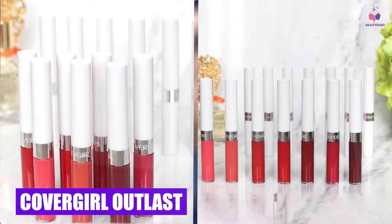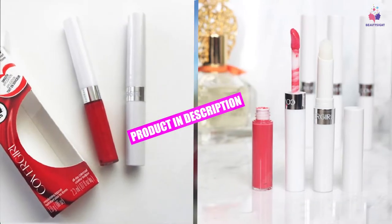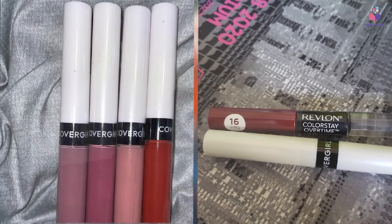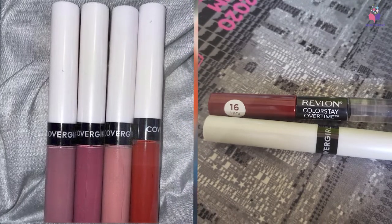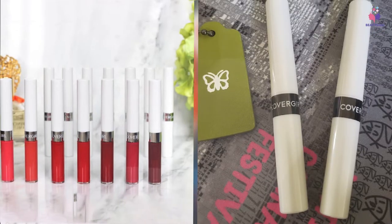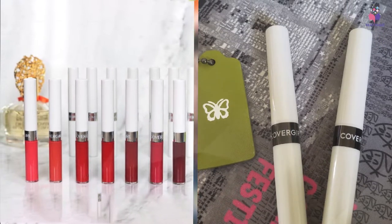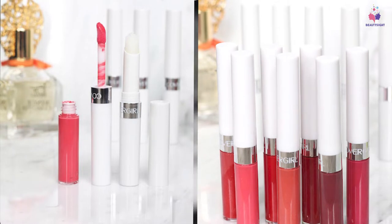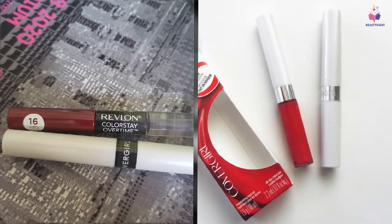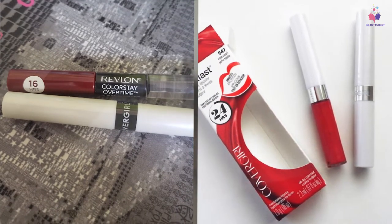At the first position of our list, we have CoverGirl Outlast All-Day Lip Color. If you're looking for a cruelty-free lip stain with high pigmentation and intense longevity, you can't do better than the Outlast Lip Color. The stain itself has an opaque formula that covers the lips in one swipe for a pristine look. It comes in a ton of really pretty shades. What makes this stain unique is that it comes with an additional balm that acts as a top coat and sealant.